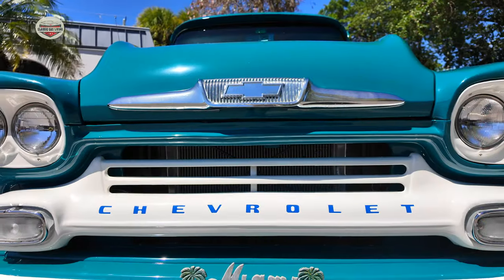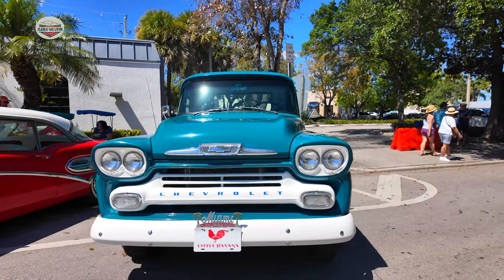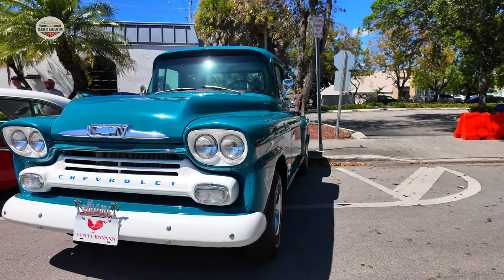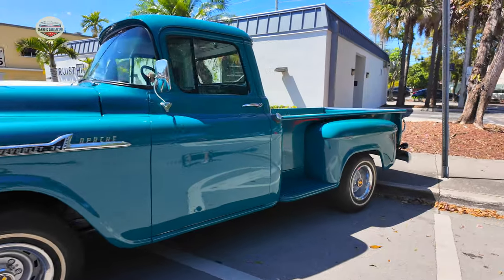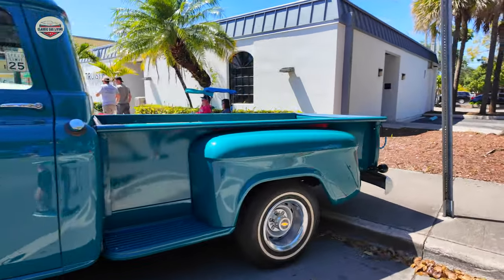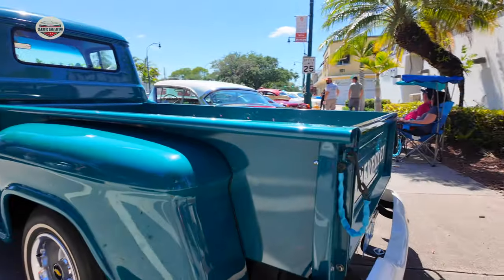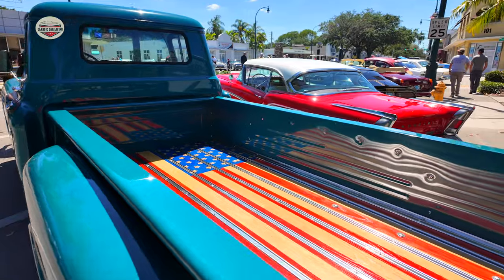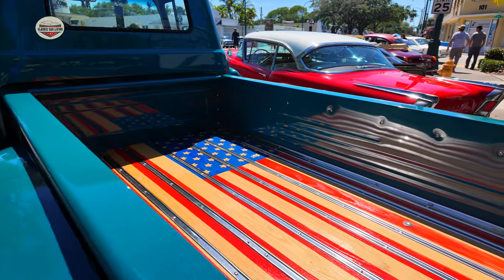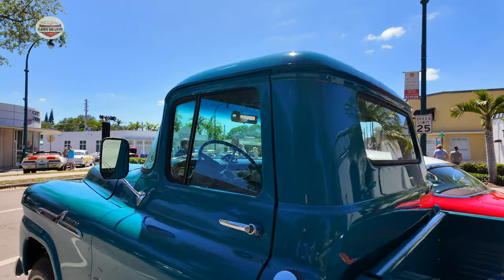Now we're going to go with this 1957 Chevy 210 series — we've seen this truck before. Beautiful color combination, great stance, the paint job looks amazing. On these trucks I love to see the bed — he's got that American flag. Very cool.